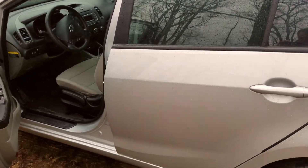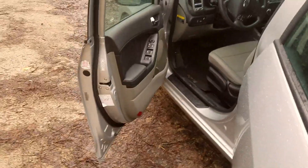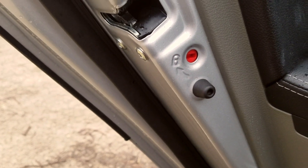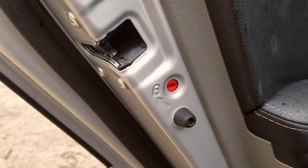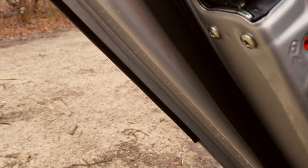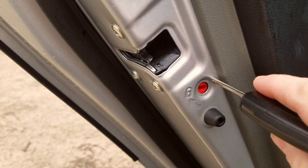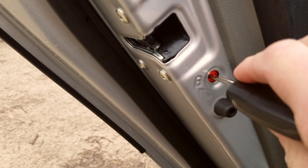One first thing I want to show you that we always do in our family — we always make sure our child-proof locks are on. This vehicle has them and I believe they come standard in most vehicles. Always make sure the locking mechanism is on — you can just put your key right in here and then turn it.